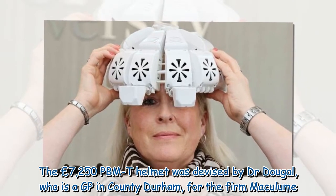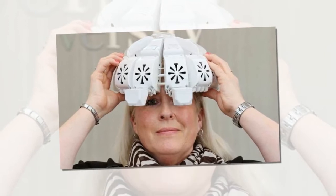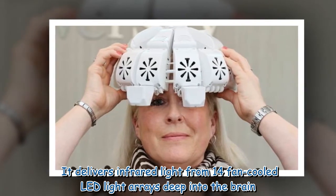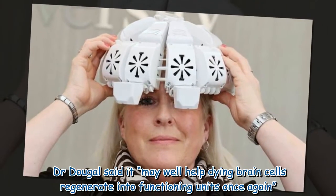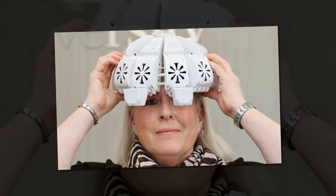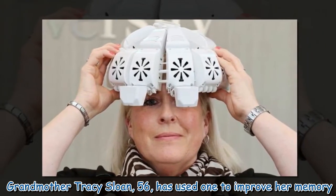The £7,250 PBMT helmet was devised by Dr. Dougal, who is a GP in County Durham, for the firm Maculum. It delivers infrared light from 14 fan-cooled LED light arrays deep into the brain. Dr. Dougal said it may well help dying brain cells regenerate into functioning units once again.